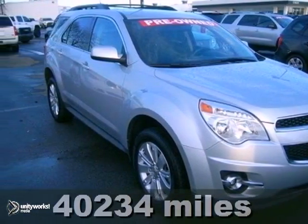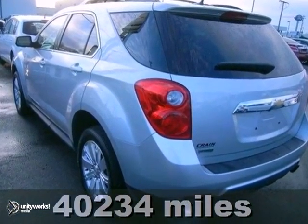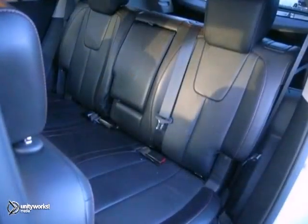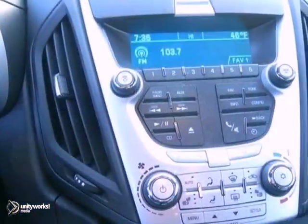You won't find a nicer, cleaner 2011 Chevrolet Equinox than this one. It has all the gear you need, like alloy wheels, climate-controlled leather seats, and a powerful V6 engine.